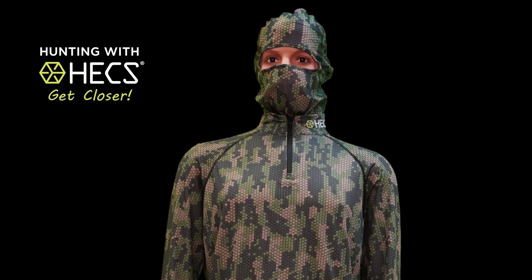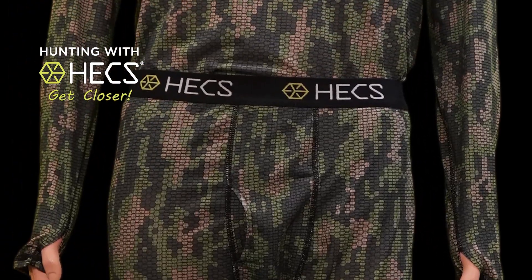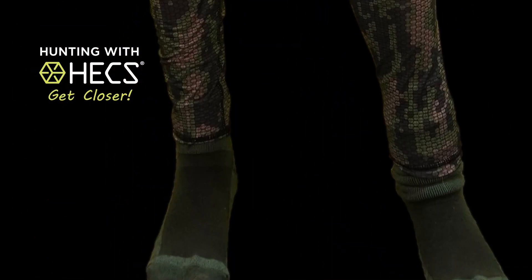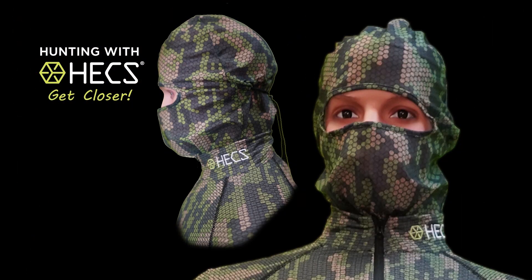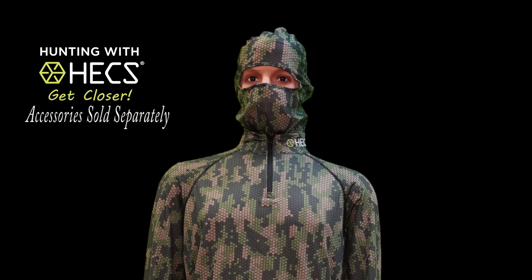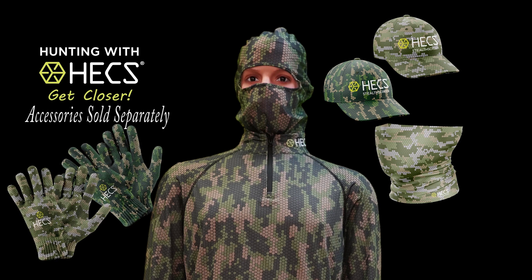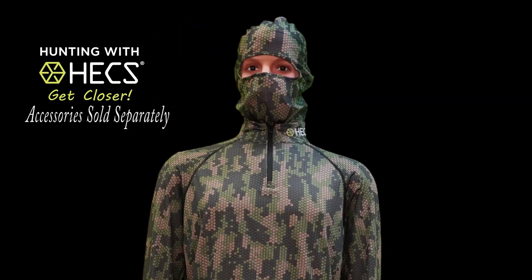The shirt is a quarter-zip henley with rugged serge stitching, embroidered Hex logo, and thumb holes. The form-fitting pants have rugged serge stitching throughout, a heavy elastic waistband, and cuffed ankles to keep them in place, plus a convenient fly. The head cover has a hemmed eye hole, adjustable drawstring in the back, and is very easy to use. Additional accessories sold separately include the Hex hat, a versatile multi-rag worn in a variety of ways, camo gloves of lightweight stretchy material, and a heavyweight over-the-calf sock.